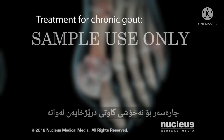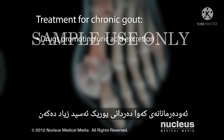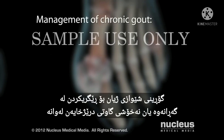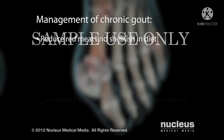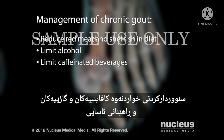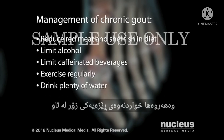Treatment for chronic gout includes drugs that promote uric acid excretion and drugs that inhibit uric acid production by your body. Lifestyle changes to prevent recurrent or chronic gout include reducing red meat and shellfish in your diet, limiting the consumption of alcohol, which is high in purines, limiting caffeinated beverages, exercising regularly, and drinking plenty of water.